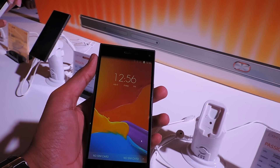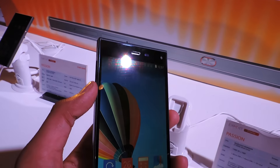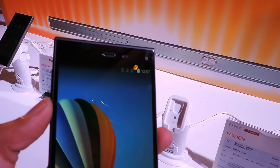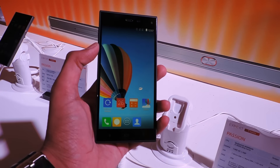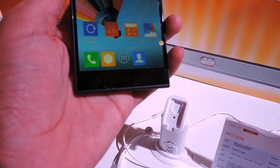Now let's have a look at the design of the device. The phone has a unibody design. On the front we get a 5-megapixel camera with an earpiece and proximity and light sensors. There is the 5-inch full HD display which is protected by Corning Gorilla Glass 3, and at the bottom there are capacitive buttons which are not backlit.